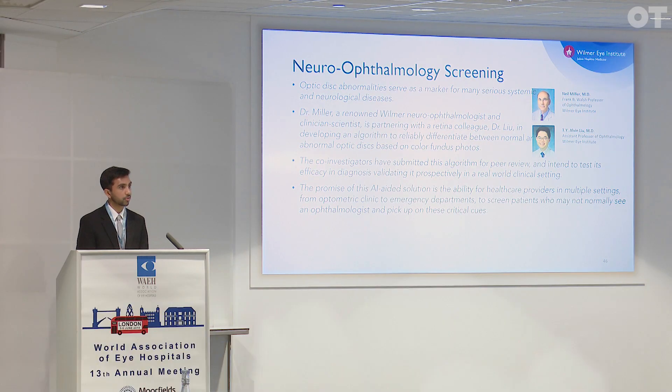In neuro-ophthalmology, there are a number of conditions where minutes and hours matter, and so to find the proverbial needle in the haystack, our neuro-ophthalmology team headed by Dr. Neil Miller is collaborating with Dr. Liu to identify opportunities to look at optic disc abnormalities. The settings most targeted for this intervention would be the emergency department, where a large share of ophthalmic presentations are non-emergent, making it even more critical to find those that are, and also the primary care setting.